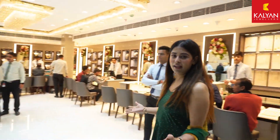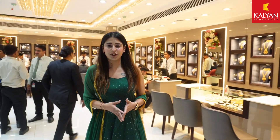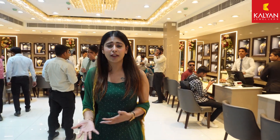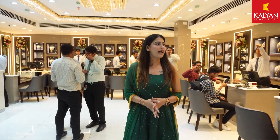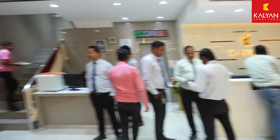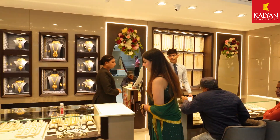So guys, now we are going to the ground floor. Here we can see a new variety of collection — jewelry where you will find gold, kundan and silver jewelry. Let's go and see what is available here.